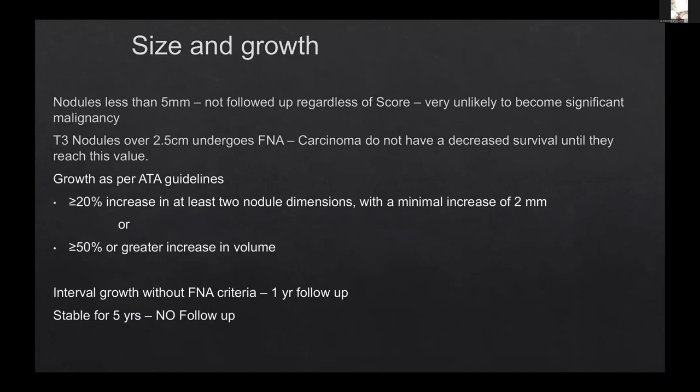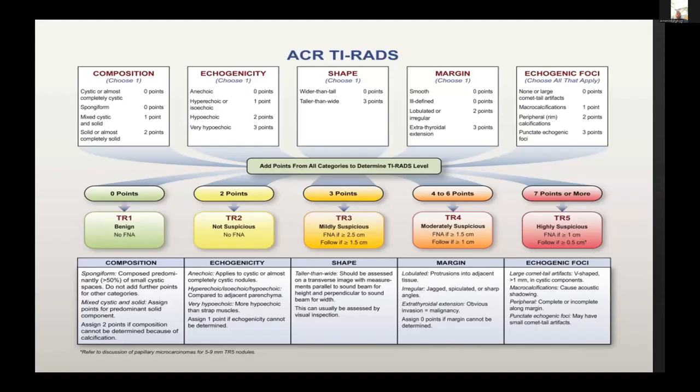Once you have all your points — say a score of eight, nine, or even two — you look at the size and depending on the size, decide whether you are going to FNA now or follow up. At the time of follow-up you reassess the whole thing again. If you have a lesion less than 0.5 cm, or less than five millimetres, studies say it is unlikely to become a significant abnormality anyway, so less than five millimetres are not touched. At five years, if it is stable, no further follow-up is needed. This is essentially the TIRADS score.